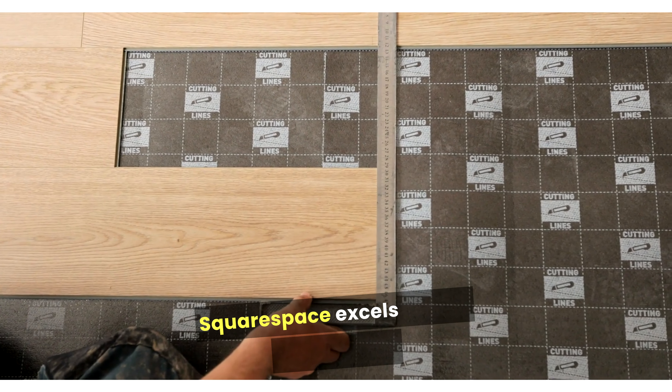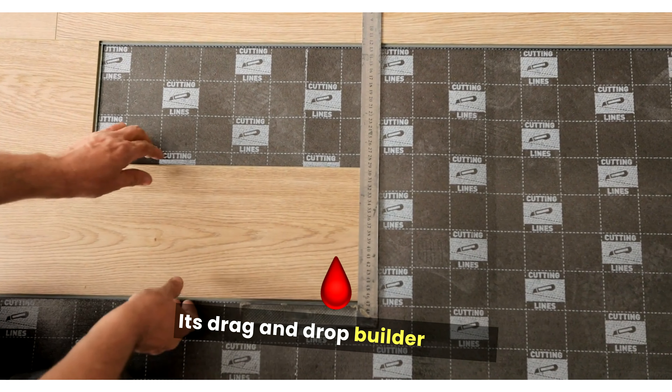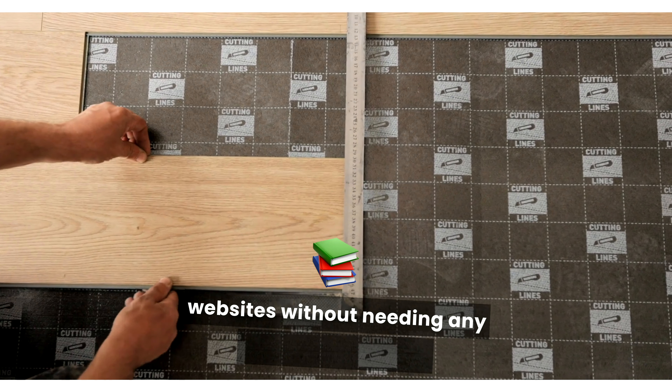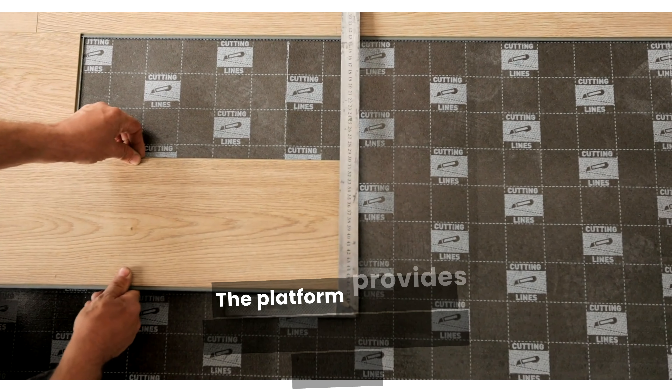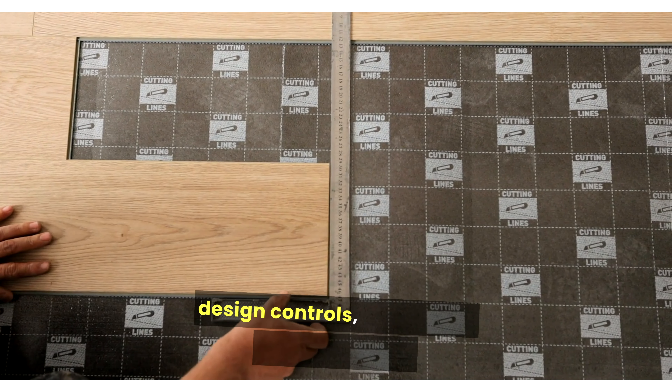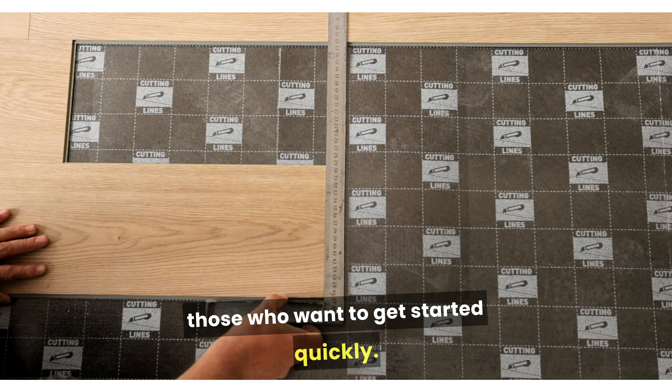Squarespace excels in user-friendliness. Its drag-and-drop builder allows users to create and customize their websites without needing any coding knowledge. The platform provides a seamless experience with intuitive design controls, making it a great choice for those who want to get started quickly.